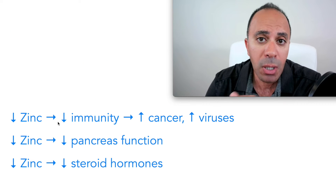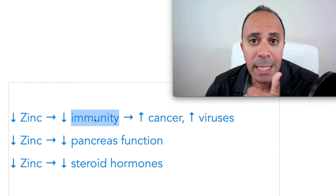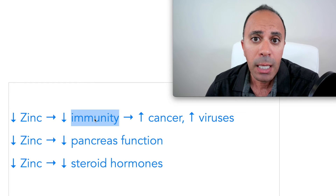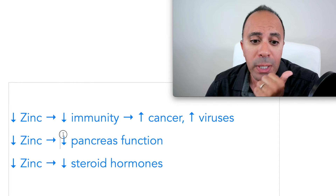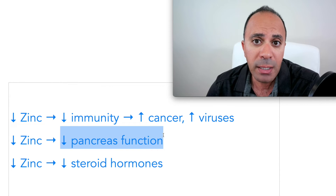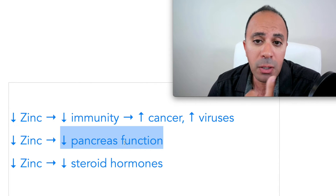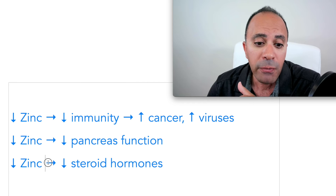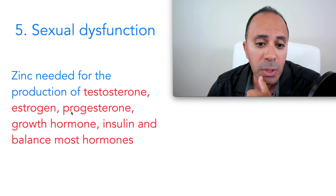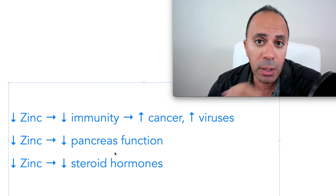To sum it up: low zinc compromises your immune system, increasing your risk of infection and cancer. Low zinc affects pancreatic function and insulin, raising the chance of blood sugar issues and insulin resistance. Low zinc also decreases steroid hormones like estrogen and testosterone, which leads to sexual dysfunction.